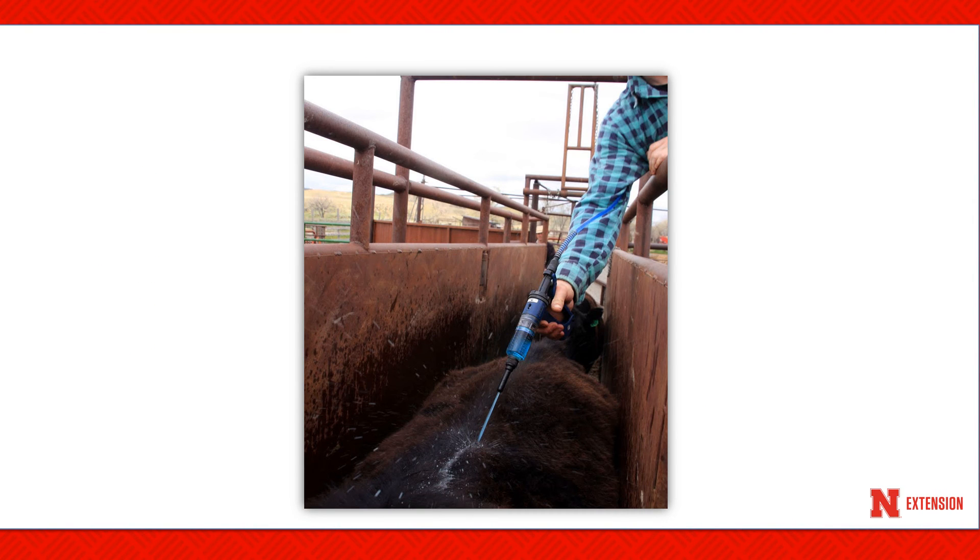The use of any systemic insecticide between November 1st and February 1st is not advised, as they may cause a host-parasite reaction in the animal by killing cattle grubs that may be developing in the esophagus and spinal canal. If a systemic insecticide was applied during fall weaning, this will not be a problem. Producers who did not use a systemic insecticide during fall weaning should consider using only a non-systemic control product during the November 1st to February 1st timeframe.